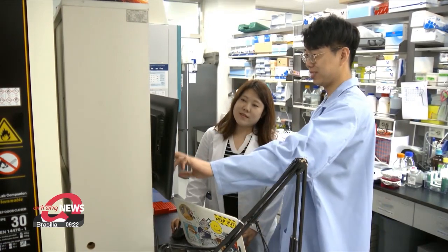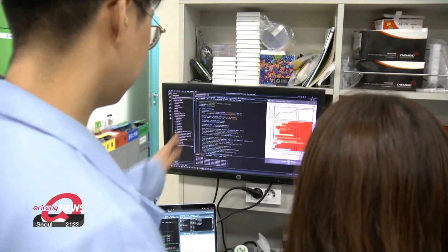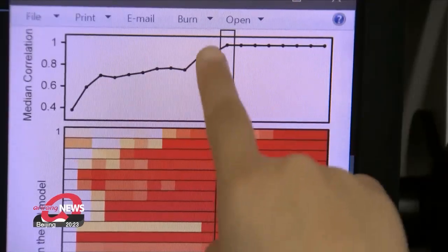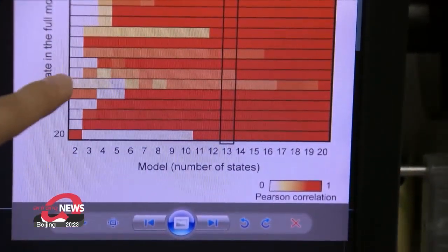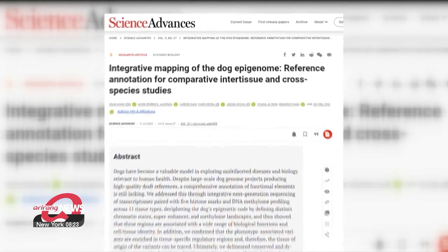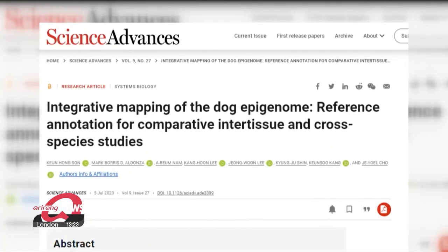The latest findings were published in the international scientific journal Science Advances. The research team will look further into examining the epigenome mapping of the dog for specific diseases like cancer, then comparing it to the epigenome mapping of humans to find further relevant connections. Yunjin, Arirang News.